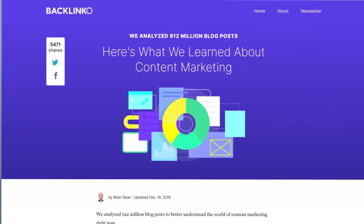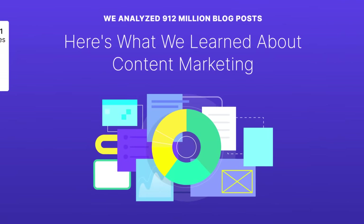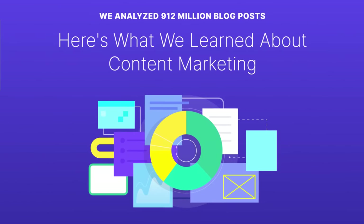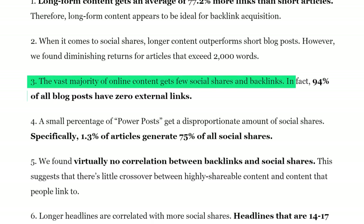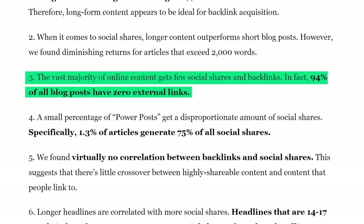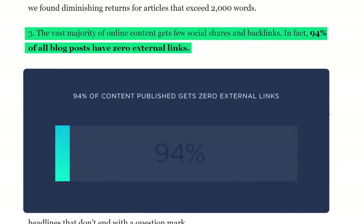Let's face it, getting traffic to your blog is harder than ever. In fact, I recently teamed up with Buzzsumo to analyze 912 million blog posts. And we found that the vast majority of blog posts that are published got zero links or social shares.